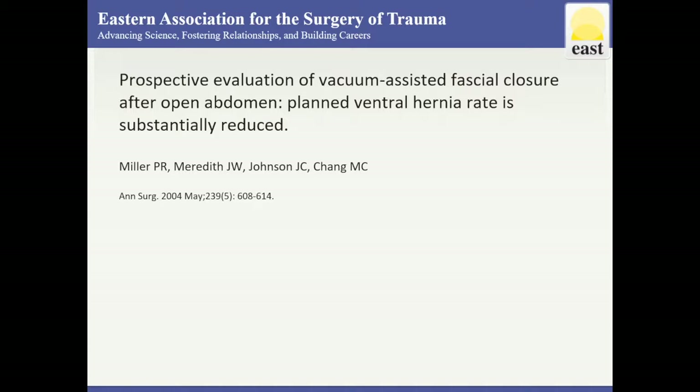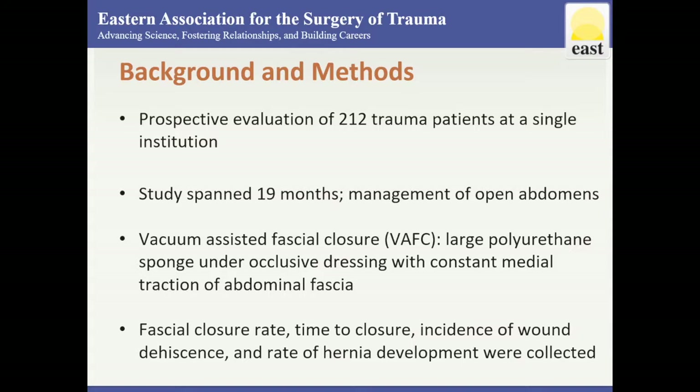In this paper, the authors attempt to illustrate that negative pressure wound therapy is superior to non-negative pressure wound therapy for fascial closure during index hospitalization. Vacuum-assisted fascial closure employs suction applied to a large polyurethane sponge under an occlusive dressing in the wound, and allows for constant medial traction of the abdominal fascia.